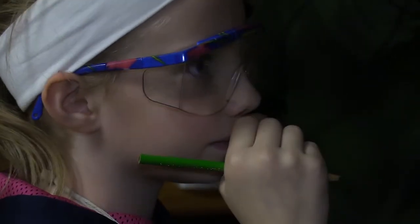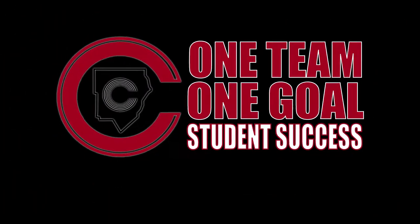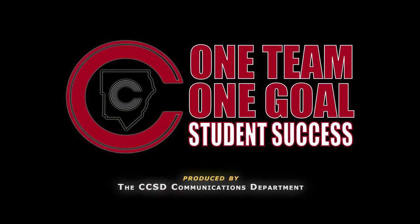For Cobb Ed TV, I'm Station Manager Josh Dempsey. To be continued.